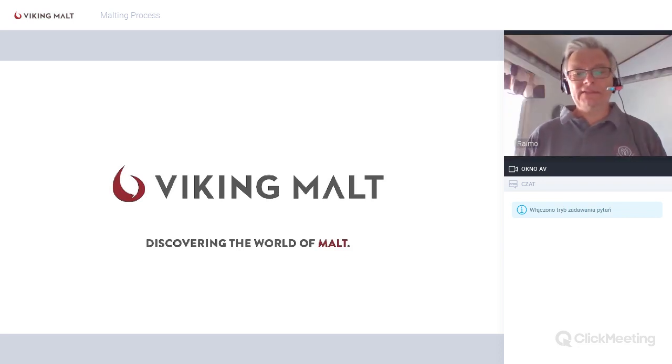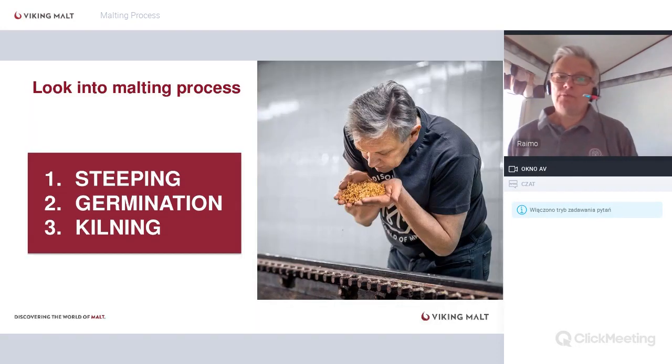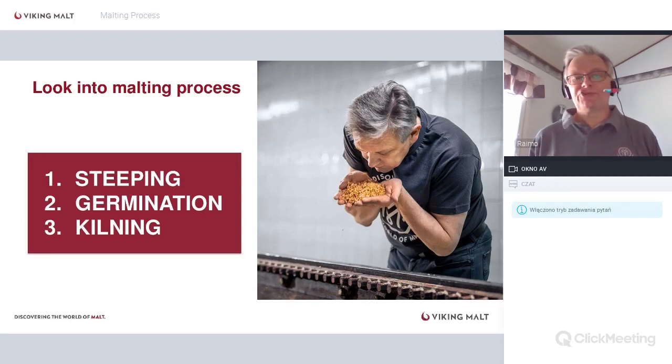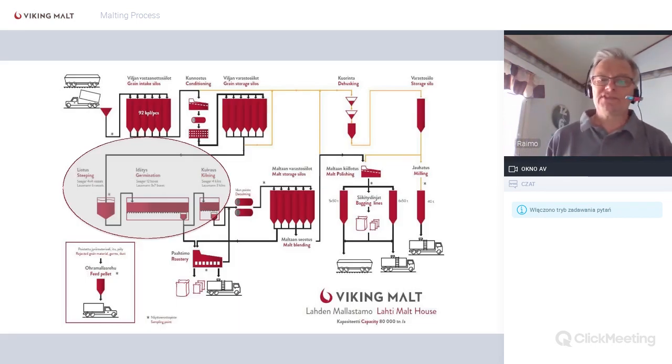Okay, hello everybody. I saw the list and I'm happy to see that there are people interested in the malting process all over the world. So let's look at the malting process. We will look more deeply today on steeping, then the germination and kilning process, which are the actual malting processes. Here you can see a process picture of our Viking Malt Lahti malt house — the whole process is in this picture.